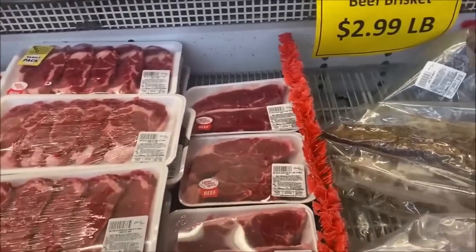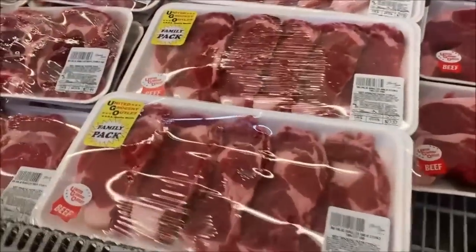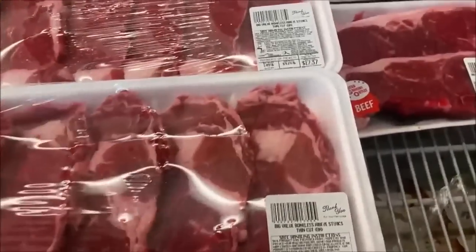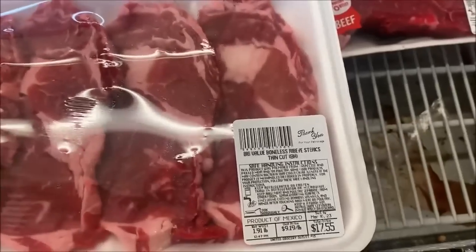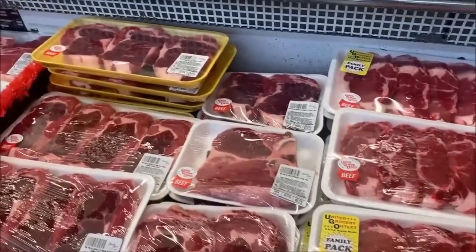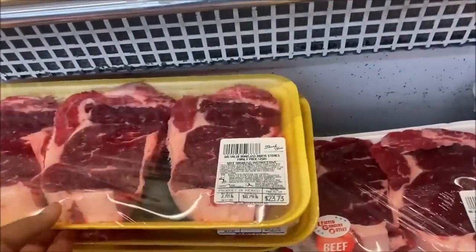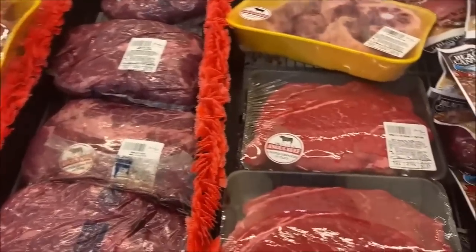They have weekly specials on their meat — I love their Tuesday specials but can never make it on a Tuesday. This pack of boneless ribeye steaks cut thin is $17.55. All their meat always looks so incredibly good. $23.73 for these huge steaks. I'm still looking for a London broil.